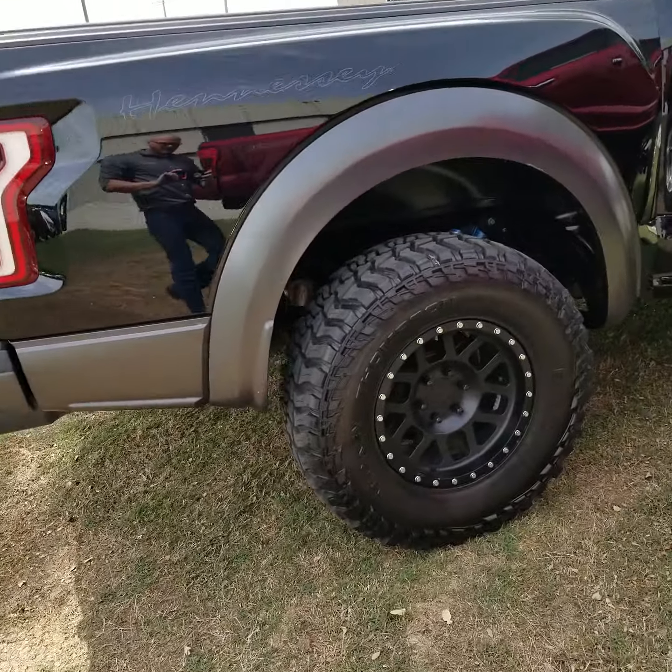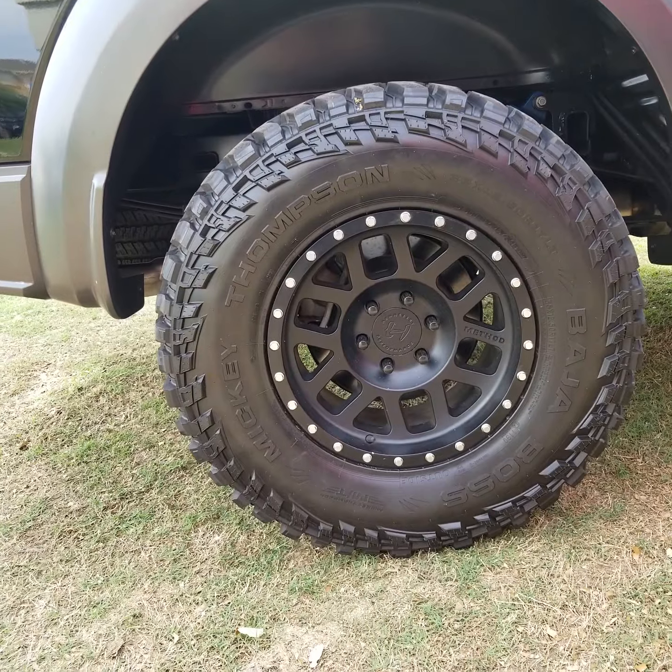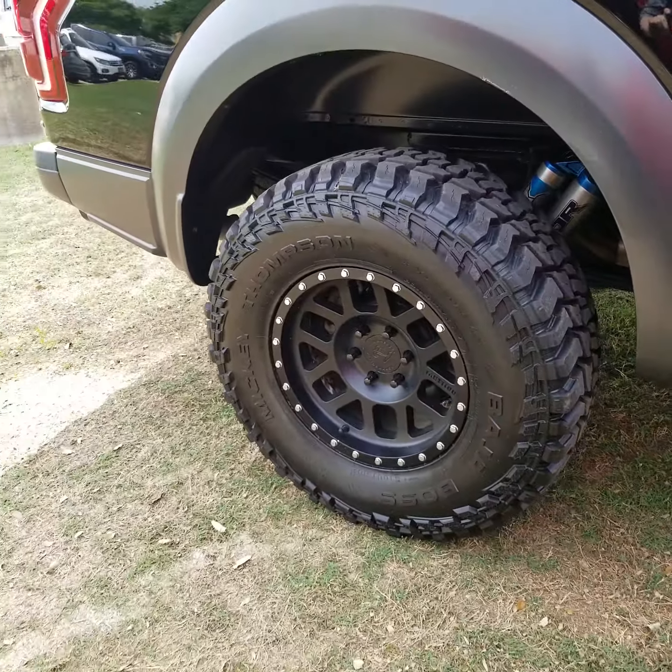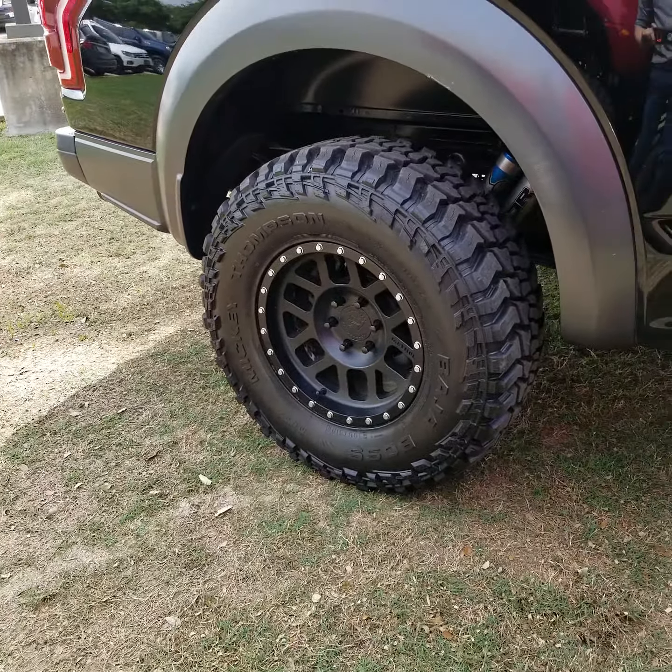Hey guys, Trent here with TheHopperMotorPlex.com. Today's video is on a 2017 Hennessey Velociraptor.